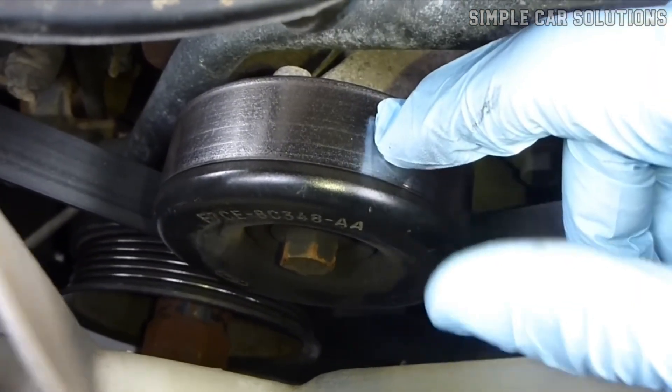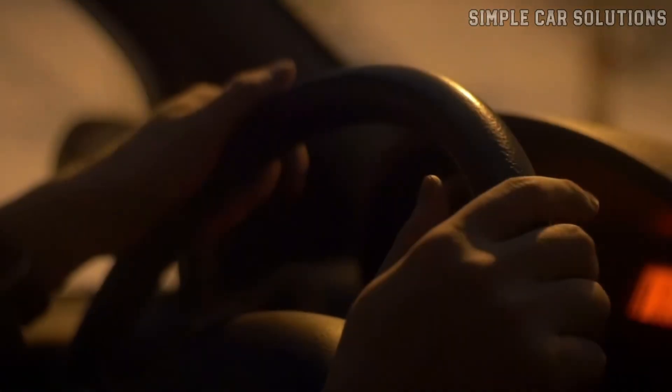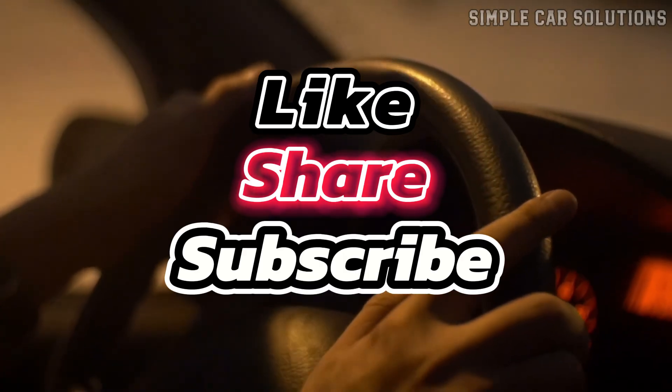And that's pretty much it. If you've got anything to add, feel free to drop it in the comments below. If this video was helpful, please give it a like, subscribe to the channel, and have a great day.